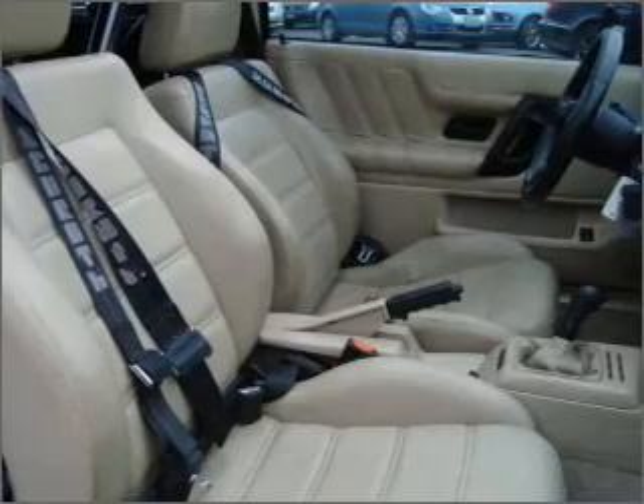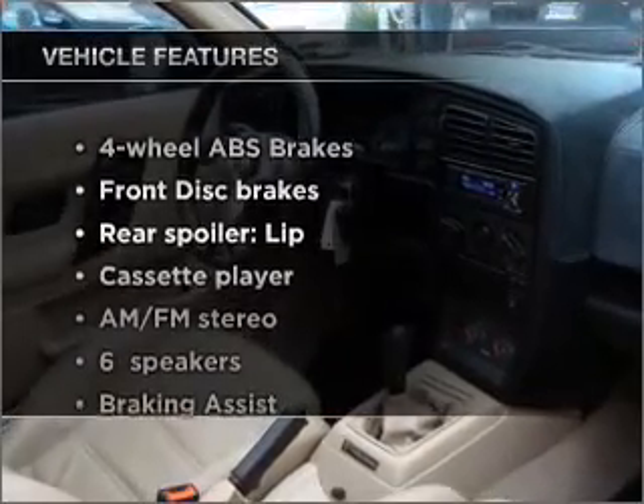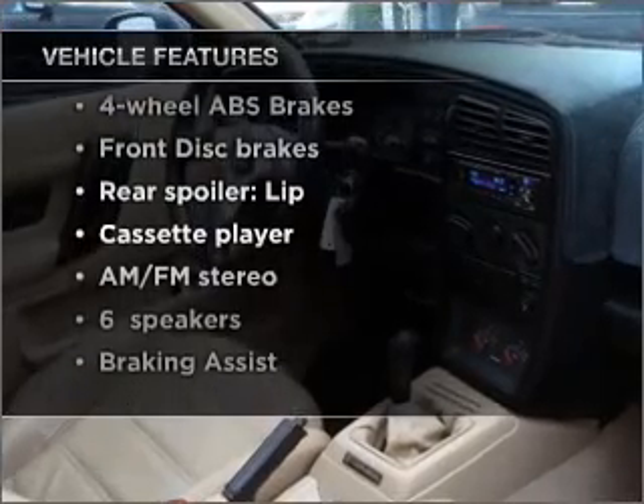Indulge in the comfort of heated seats. There's nothing like a sunroof on a nice day. Plus, enjoy these notable features that are included in this vehicle: air conditioning.